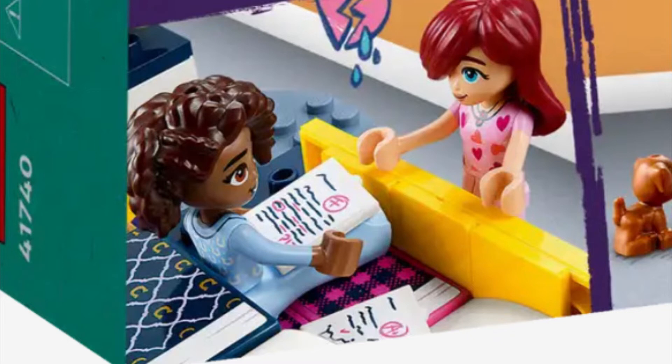Obviously Paisley was snooping around Aaliyah's room and found her secret stash of papers, and was probably trying to see if she got an F. And obviously Aaliyah's a little bit sad that Paisley found out that she got an F on her paper, because she's known to be, like, super smart.